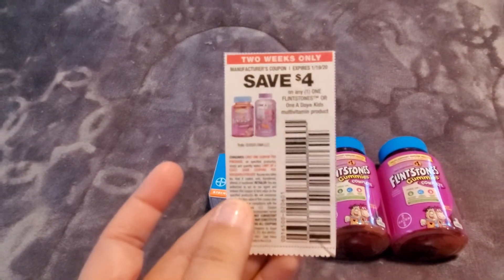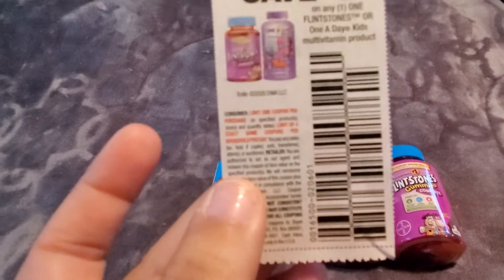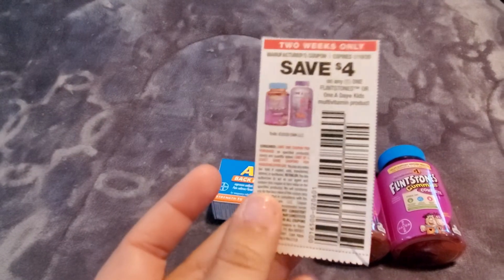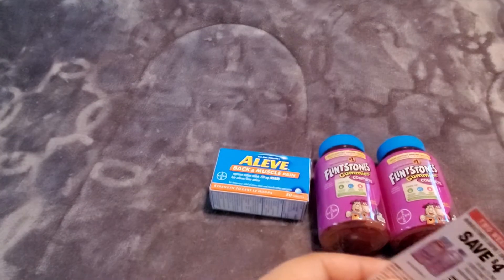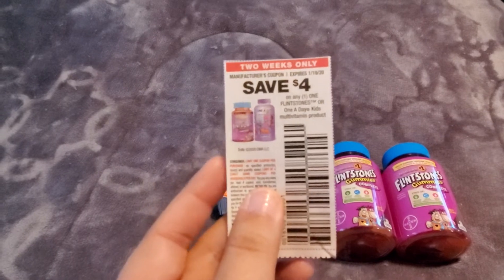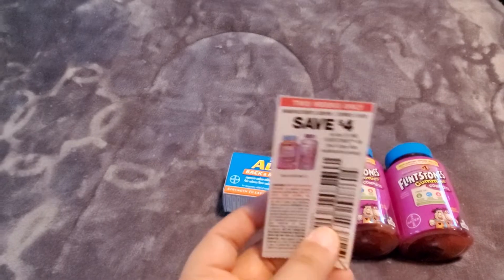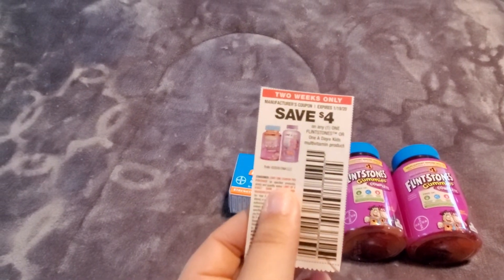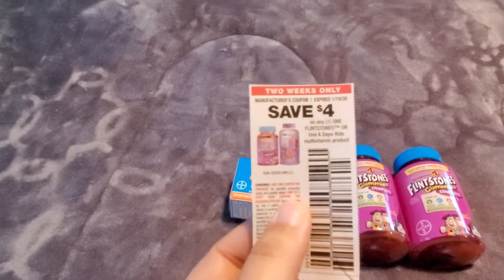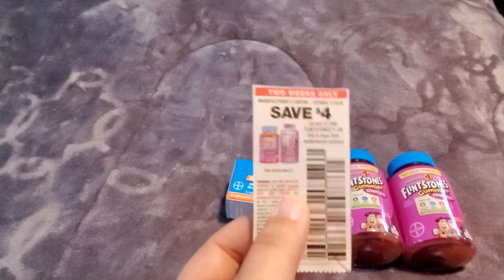I used a $4 paper coupon that we just got in the 1/5 inserts. These are a limit of four that you can use, and they're only good for two weeks. You always want to give your paper coupons after your digital has come off, to make sure it's not going to mess with your pricing of spending that $15. So using that coupon brought us down to $7.25.